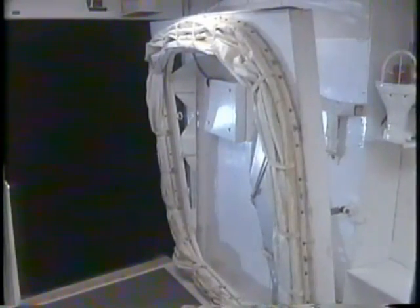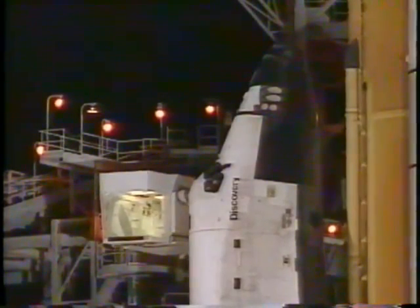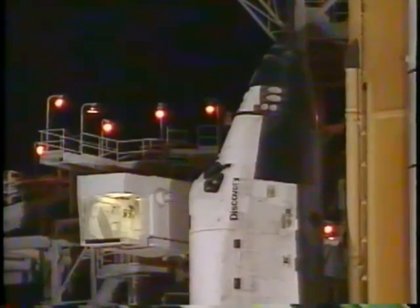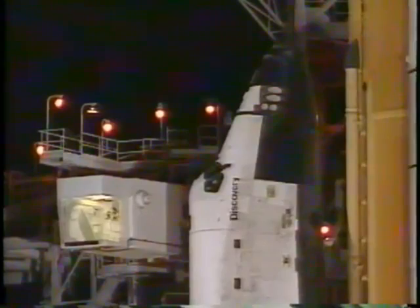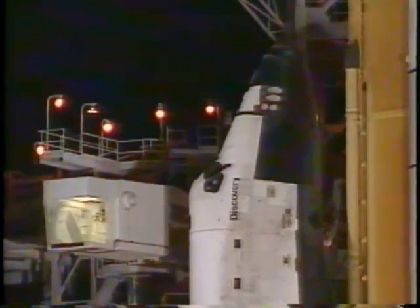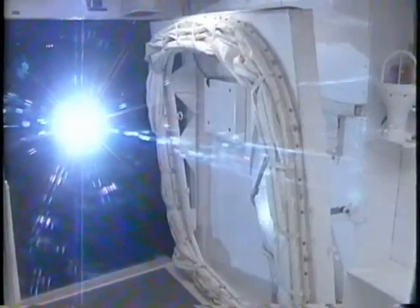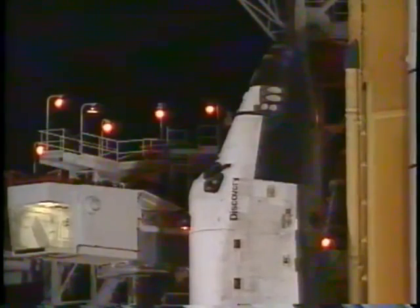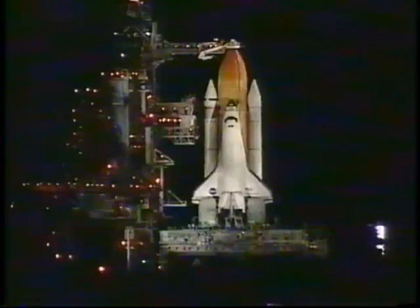Seven minutes and counting. The orbiter access arm continues to be retracted. Everything continues to go well and on schedule. LT OTC perform APU pre-start. OTC PLT APU pre-start in work.